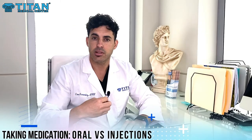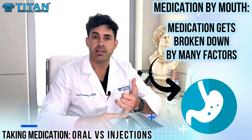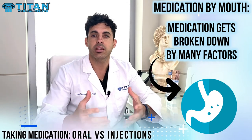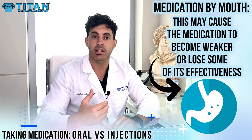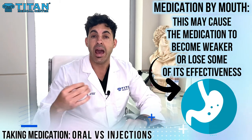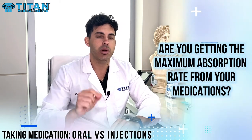When you take a medication by mouth, it enters the stomach. There's a lot of competition in the gut — there's stomach acid, there's food, there's liquid — many things in the stomach that can alter the medication you're taking in. So you may not get the full amount of the actual advertised milligrams.